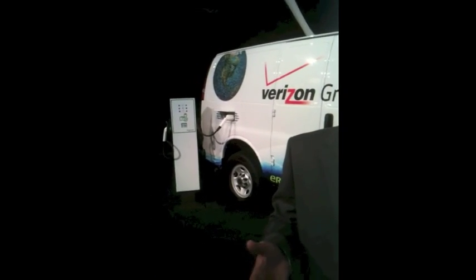It'll charge overnight on a 110 plug, which everyone has. But if you want to charge it quicker, which we recommend, just install a standard 240-volt plug in your garage — a three-prong twist lock. You don't need a Level 2 charge station; you just need that 240-volt plug and you're good to go.